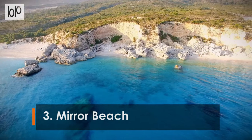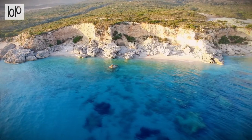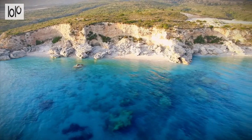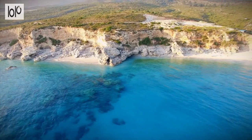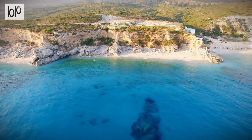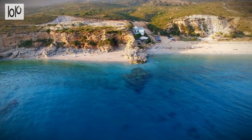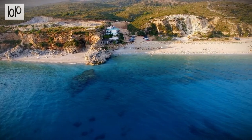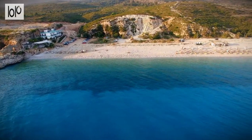Number 3: Mirror Beach. The Mirror Beach in Saranda is called Pasqyra in Albanian, which means "mirror" — the name comes from the unique way the glistening sea reflects the sunlight. The main feature of this beach is its bright blue waters and soft white sand, which turns into small pebbles as you move offshore. You can snorkel out to Pasqyra Island to explore the marine life and underwater grottos.